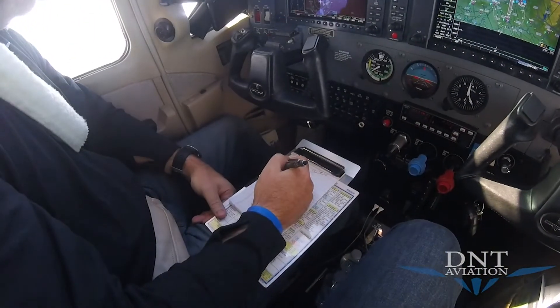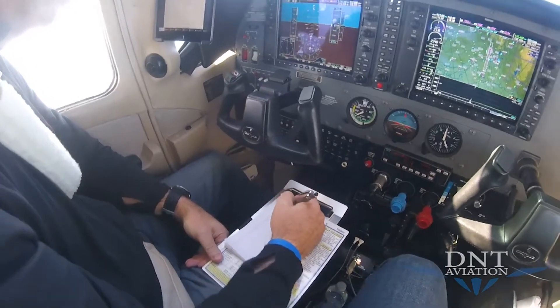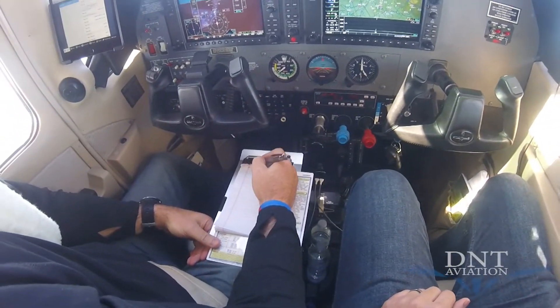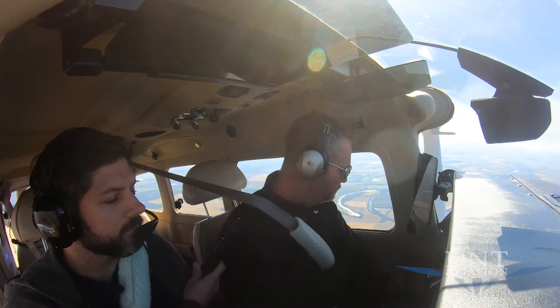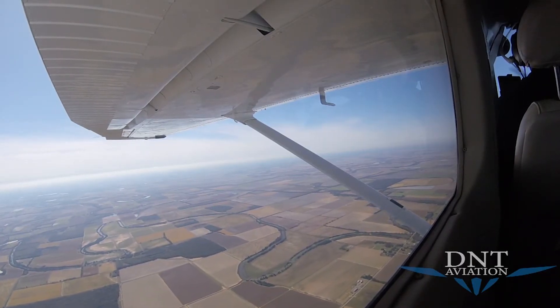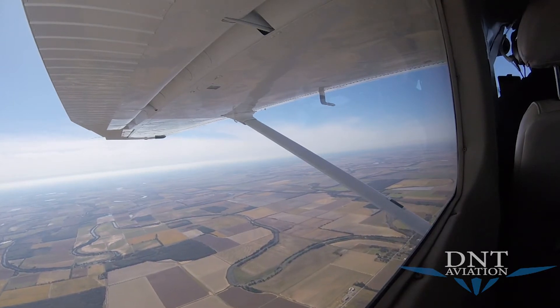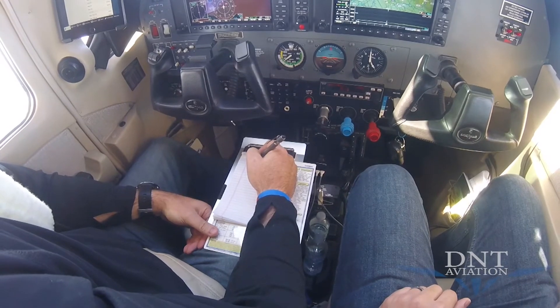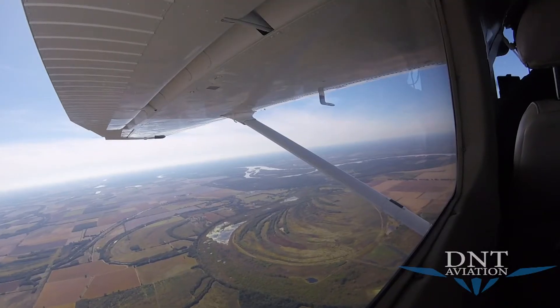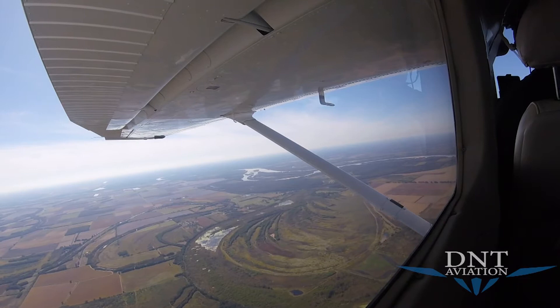We'll get the weather — sky condition clear below 12,000, temperature 17 Celsius, dewpoint 7 Celsius, altimeter 30.26 inches of mercury. Preparing for landing: belts and switches, strobes on, landing light, taxi light. Light this sucker up a little bit.